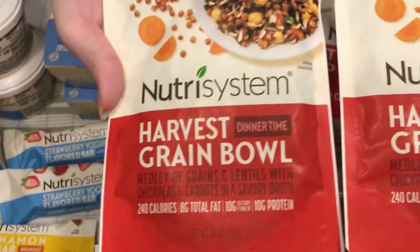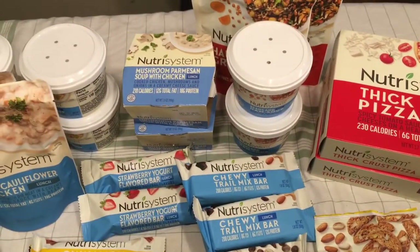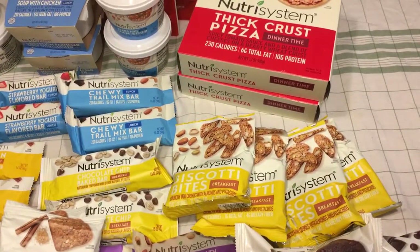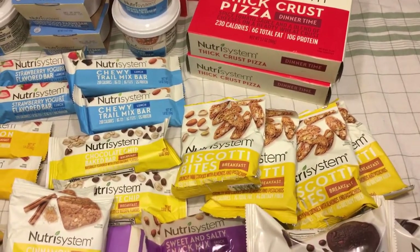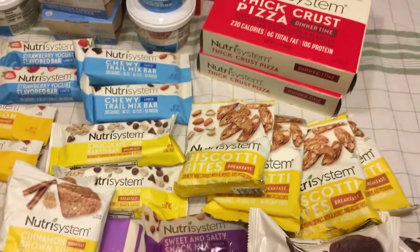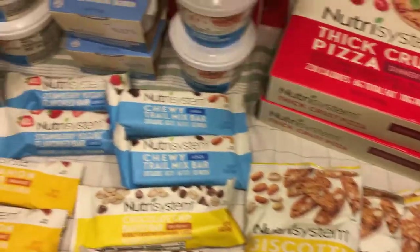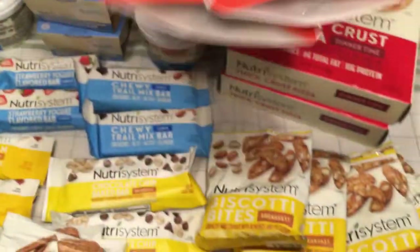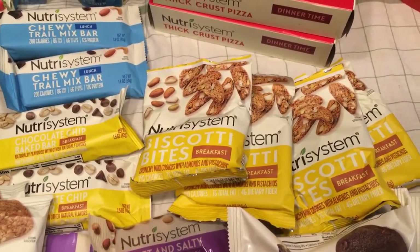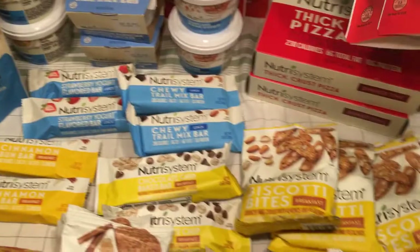Harvest grain bowl, multi-grain. Cheesy chicken casserole. Santa Fe style chicken — I think I did a video where I put that on a whole wheat tortilla and it turned out really good.